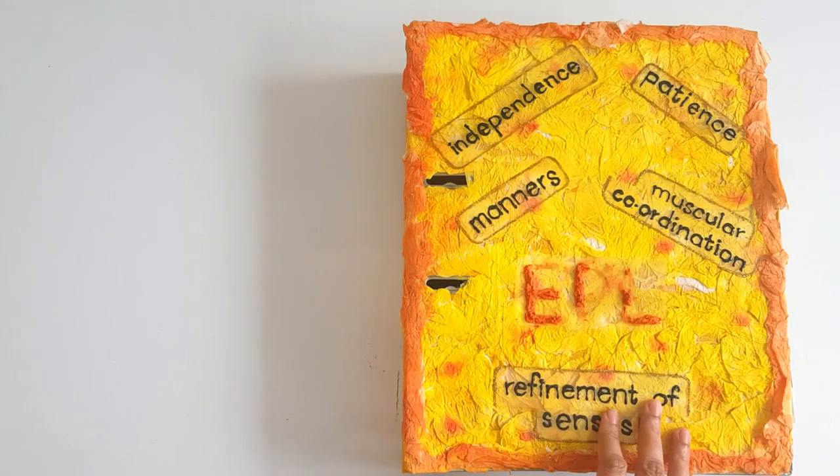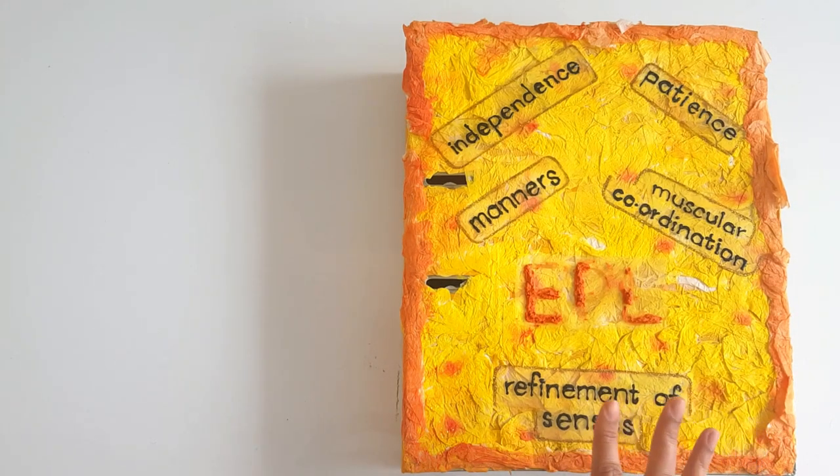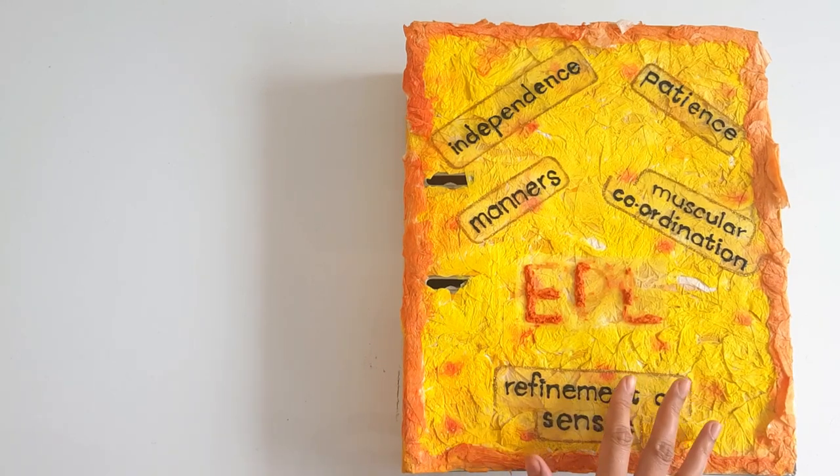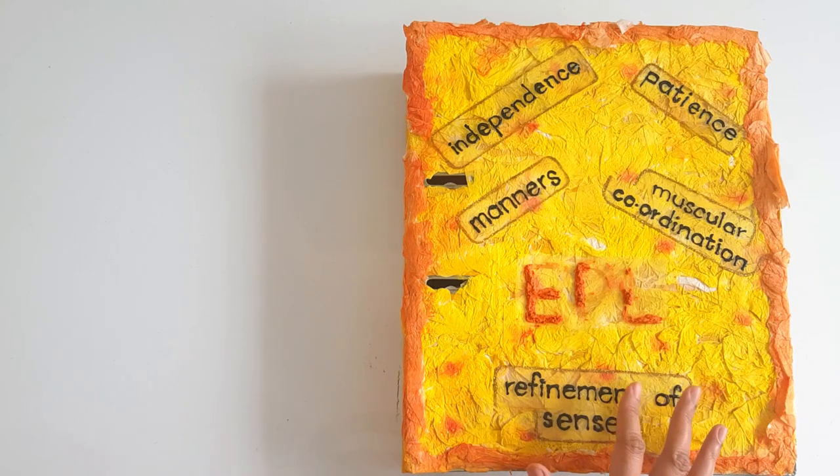Hi there, welcome to homeschooling with Hira. I hope everyone is well. In today's video, I'm going to share with you some knowledge about the Montessori system of education and what you would learn in the diploma of Montessori if you want to become a Montessori directress.